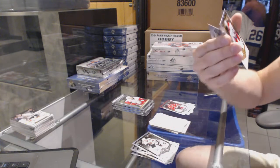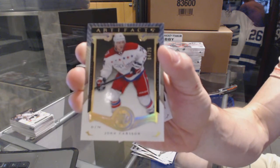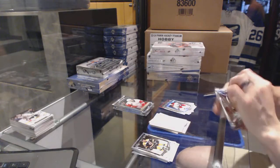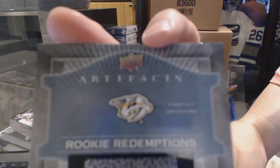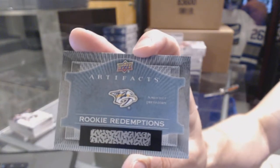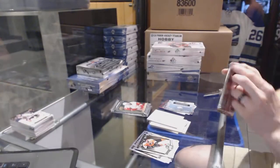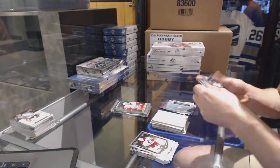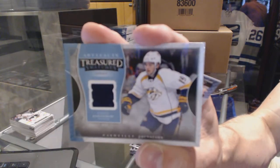We've got a gold parallel, number 4 of 25, for the Washington Capitals — John Carlson. We've got a rookie redemption for the Nashville Predators — I forget who that is off the top of my head. It's not Saros, is it? It might be Saros. Treasured Swatches for the Nashville Predators — Cali Jarnkrok.